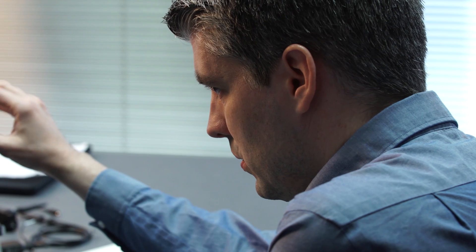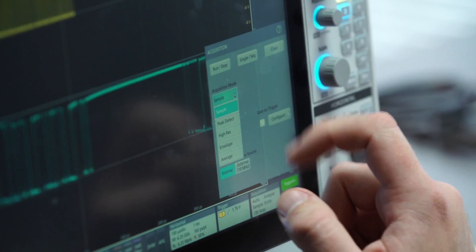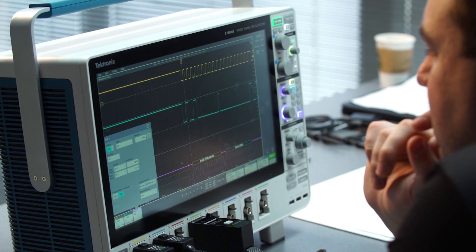Being able to see all those signals means I'm going to be able to work faster. You can compare what's going on in your system from a lot of different points of view. It's going to save me time, and that's always our most difficult thing — it's time to market.